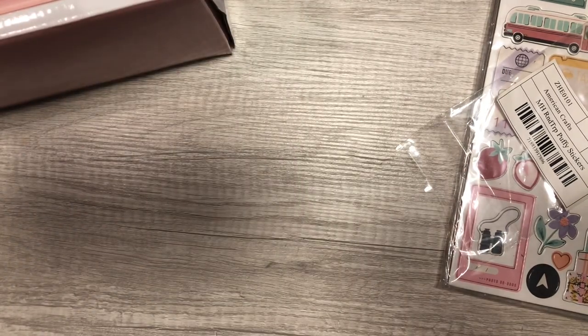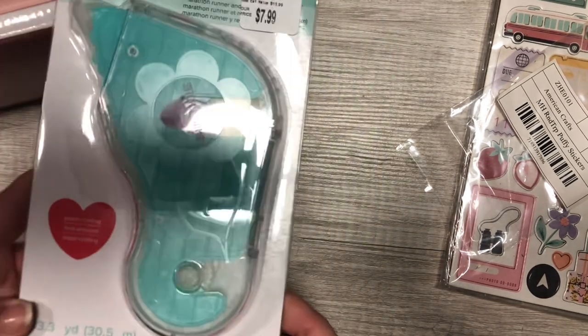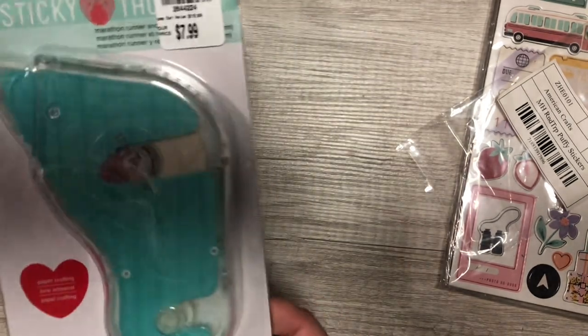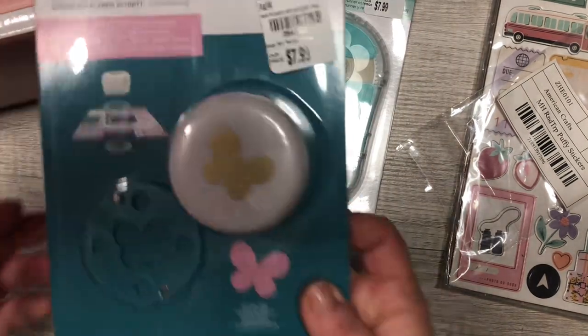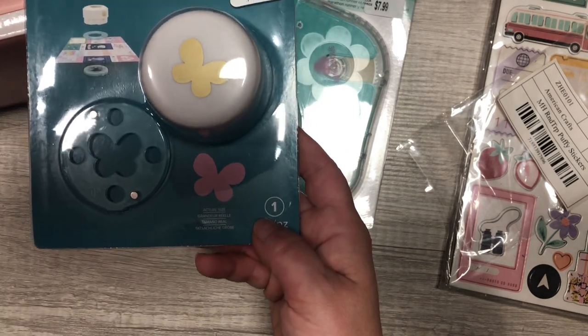I also picked up this tape runner — I've never tried this one before, so I'm curious to see how it runs. It was $8. I don't know if that's worth it but it looked like there was a lot in there, and I actually ran out so I needed some.